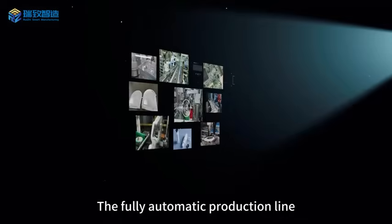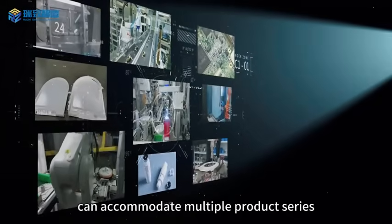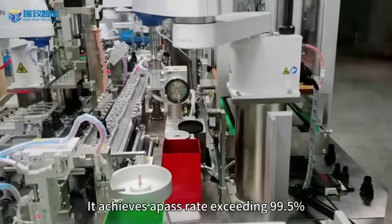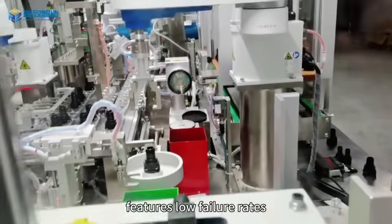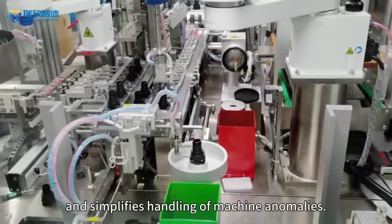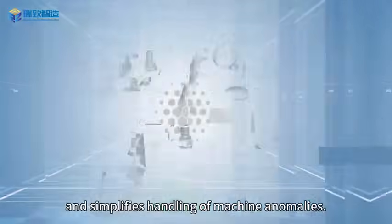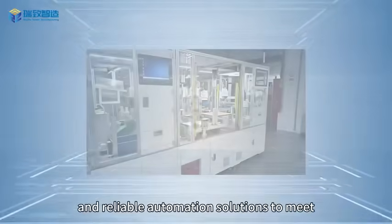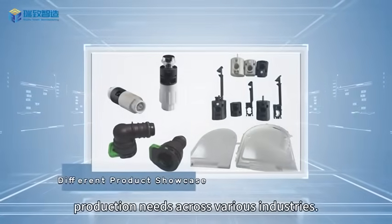The fully automatic production line can accommodate multiple product series, enabling rapid product switching. It achieves a pass rate exceeding 99.5%, features low failure rates, and simplifies handling of machine anomalies. This provides customers with efficient, stable, and reliable automation solutions to meet production needs across various industries.